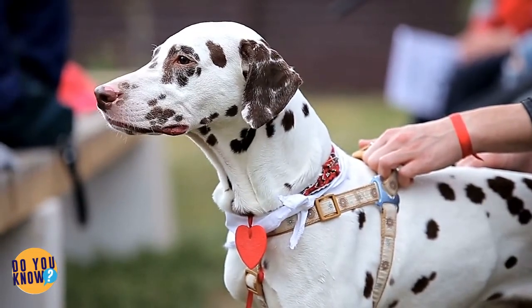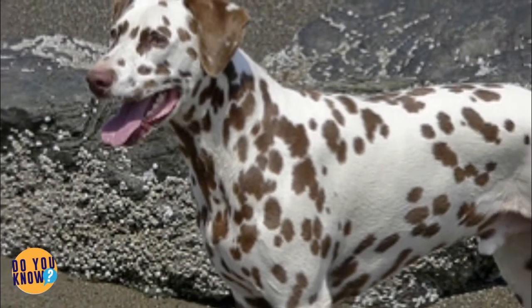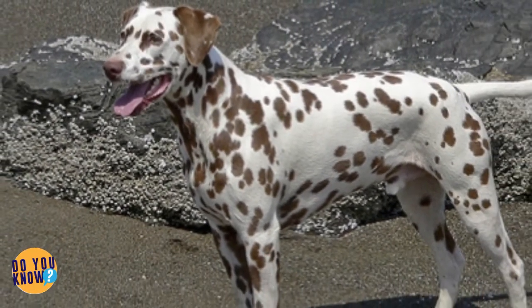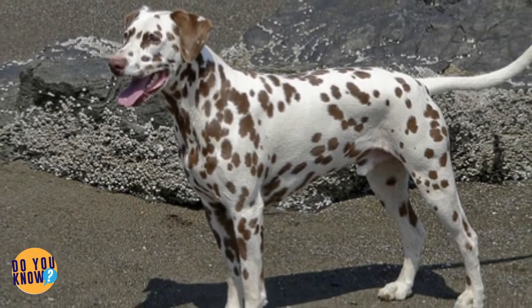But they're not the only kind of rare Dalmatians — there are also brown-spotted ones too. A leopard may not be able to change his spots, but at least the Dalmatian gets to choose between black or brown ones. That's how it works, right?